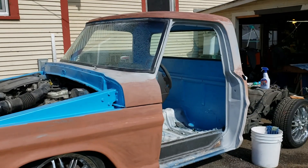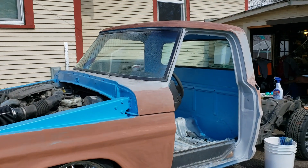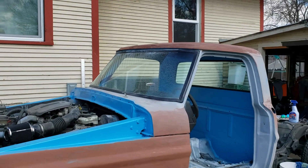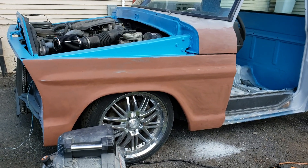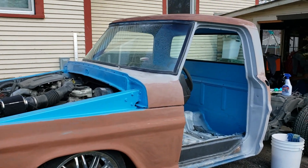I've got all the bodywork done — well, as much as I'm going to have done. As you know you can go absolutely crazy with bodywork, so she's done as far as bodywork goes. Now I got it all primed up and I just hit it with some scuffing stuff to smooth it down a bit.